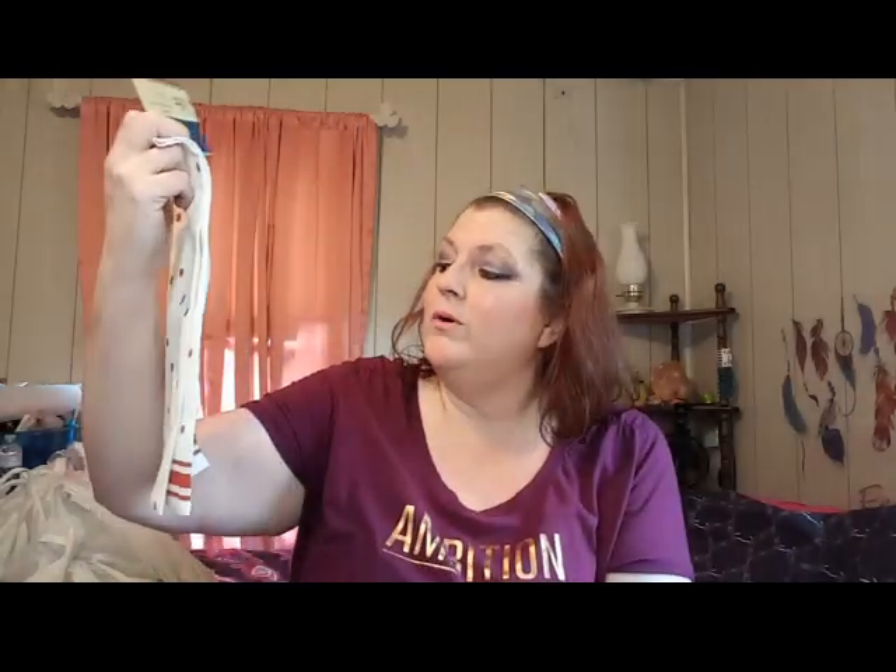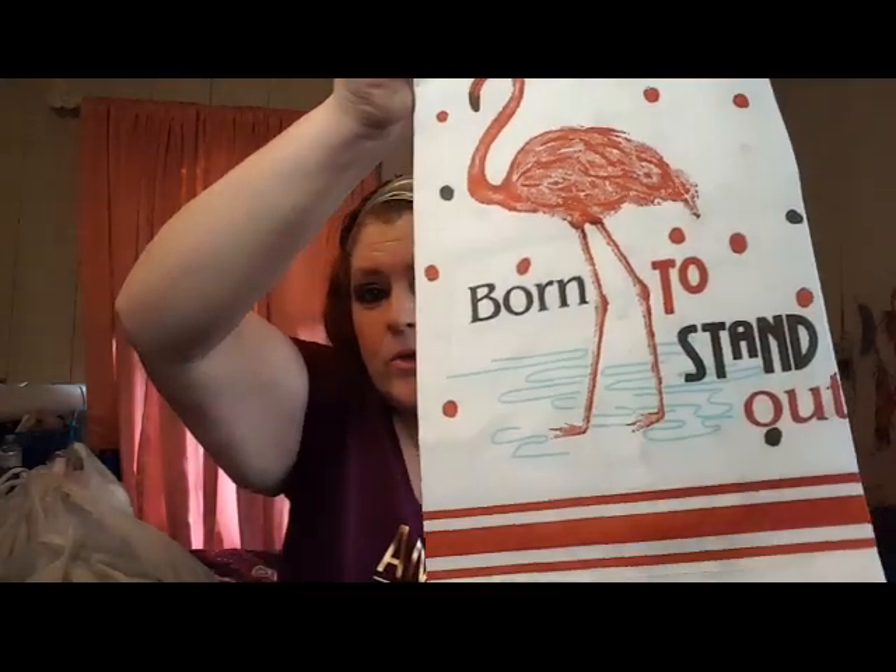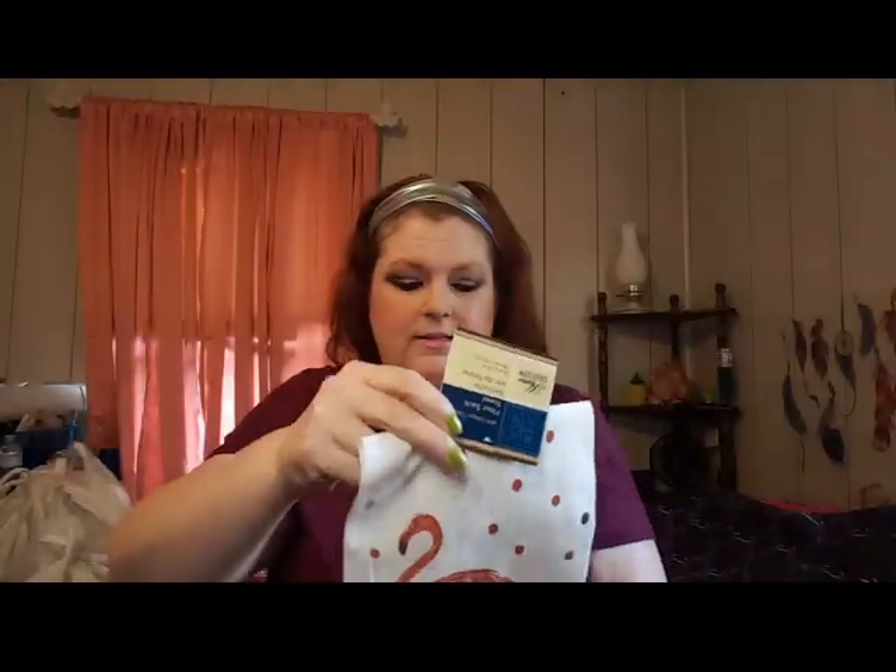I grabbed this towel because this is one I do not have. It's one of the flour sack towels - it says 'Born to Stand Out' with a cute little flamingo. So adorable! I got that to add to my collection. I love those flour sack towels.